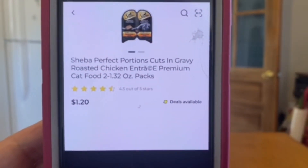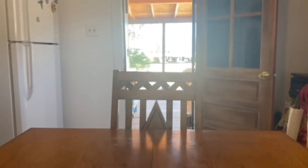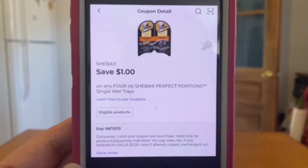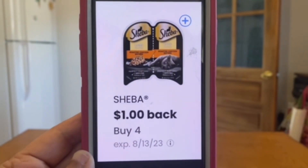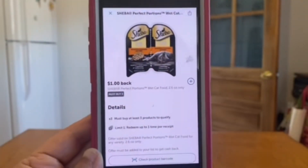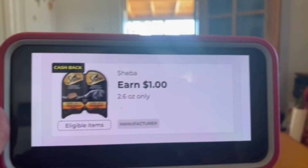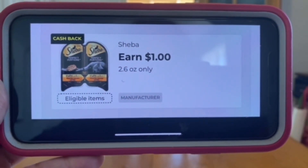Also the Sheba perfect portions at one dollar and twenty cents - you pick up four of those, that's four dollars and eighty cents. Enter your number into the digital keypad and this one dollar digital coupon will come off. Then submit the receipt to coupons.com for one dollar back as well as submitting it to Ibotta for one dollar back. This is also glitching at Dollar General and you will receive your cash back of one dollar for the Sheba perfect portions.